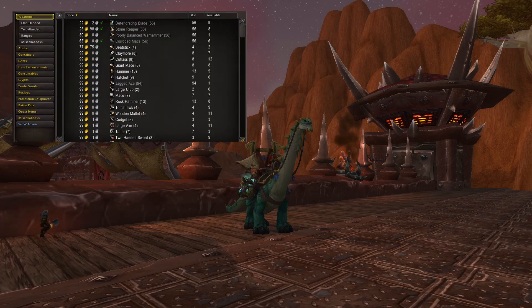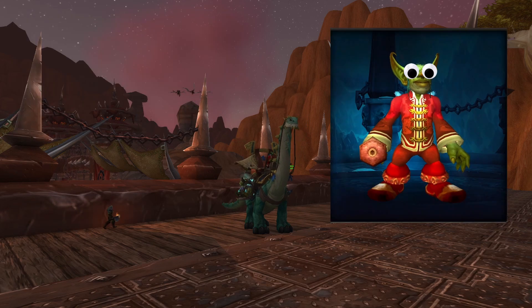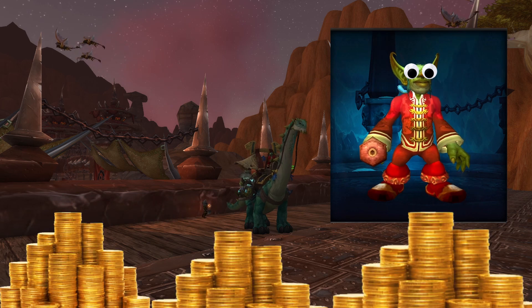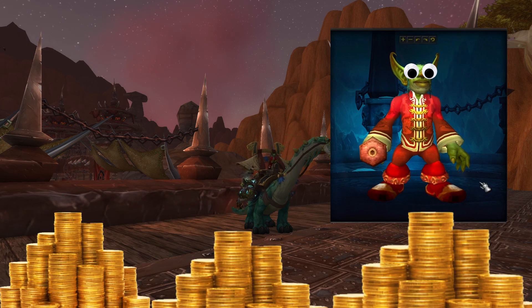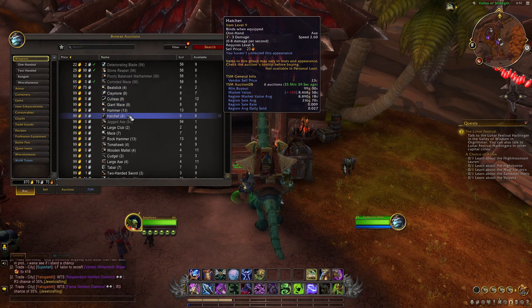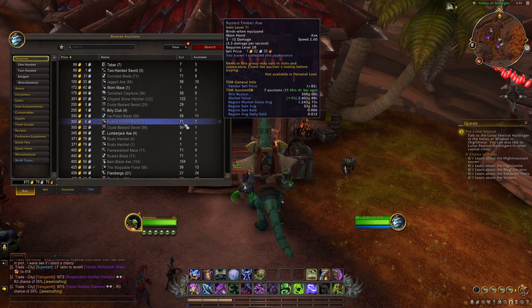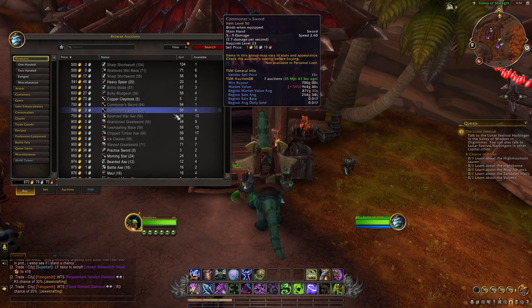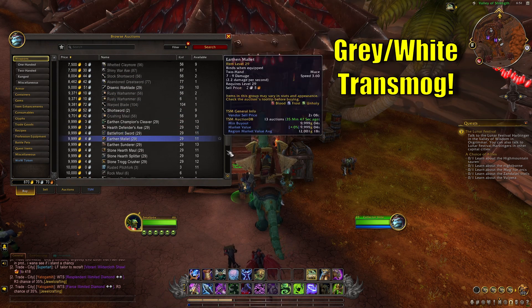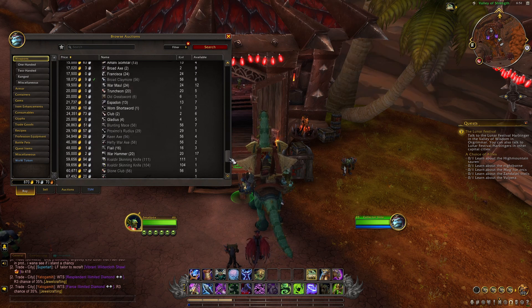Are you tired of scouring the auction house for the perfect transmog appearance only to find out that it's not new or it's way too expensive? Have no fear, my transmog loving friends, because I've got the inside scoop on how you can keep your gold in your pocket and your wardrobe looking absolutely fresh. With the recent 10.0.5 patch, there have been some major changes to the transmog system — gray and white items are now transmoggable, meaning there are thousands of new appearances for you to collect.